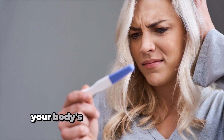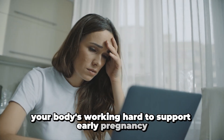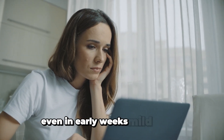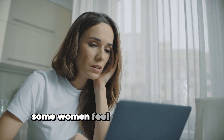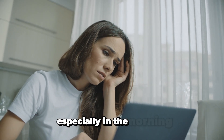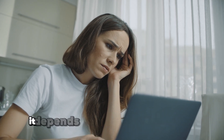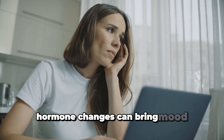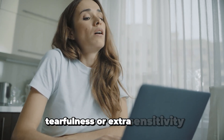Extreme fatigue is common — your body's working hard to support early pregnancy, and progesterone makes you feel super tired, even in early weeks. Mild nausea affects some women in the first month, especially in the morning, while others don't feel it until later — it depends on your body. Hormone changes can also bring mood swings, tearfulness, or extra sensitivity.